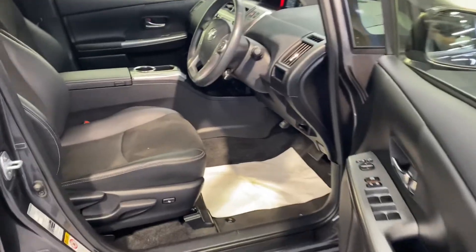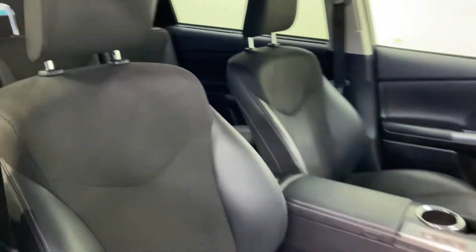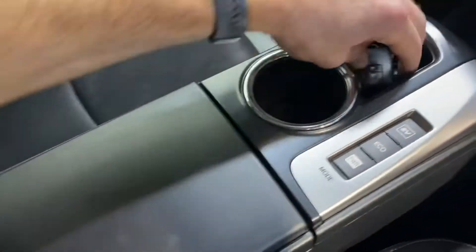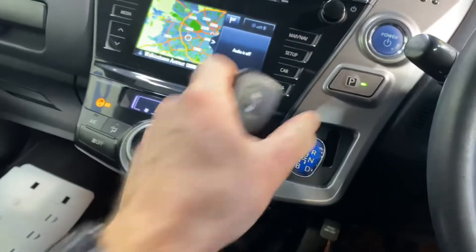Very comfortable leather and cloth interior. It has the 1.8 litre petrol hybrid automatic engine. Comes with all your usual storage space and cup holders, keyless entry with push button start.